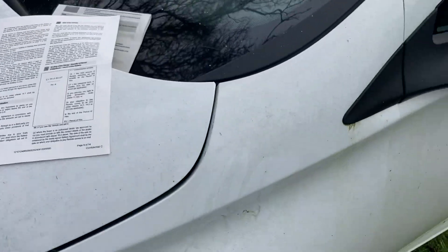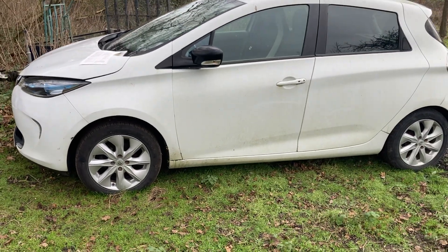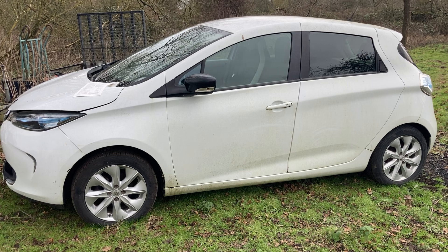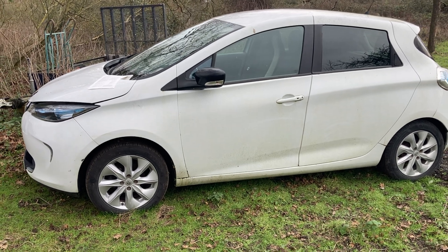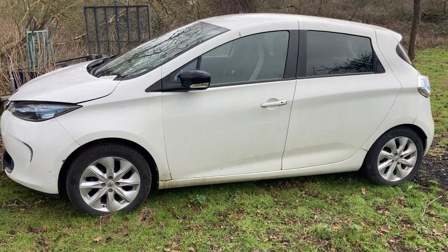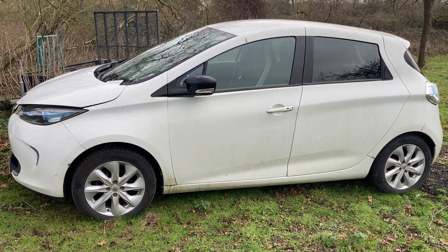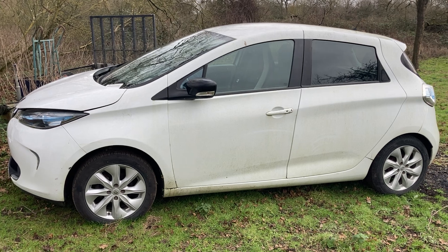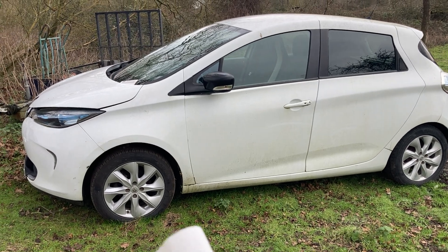So I rang Mobilize and said I want to give one month's notice. She said I can accept that, and explained I need to contact a local ZE EV-trained Renault dealership who will arrange the battery return. I asked what that might cost — she said the dealership would quote, but the likely cost to remove the battery would be £450.